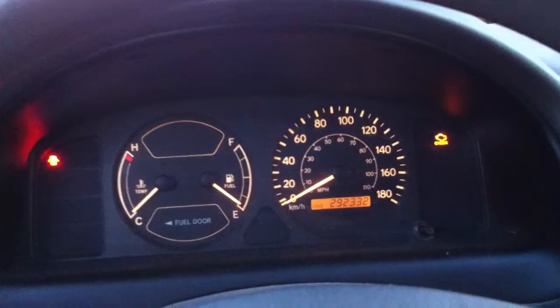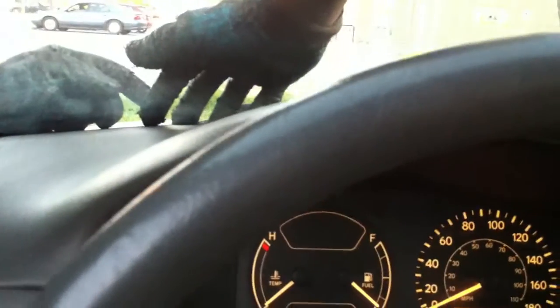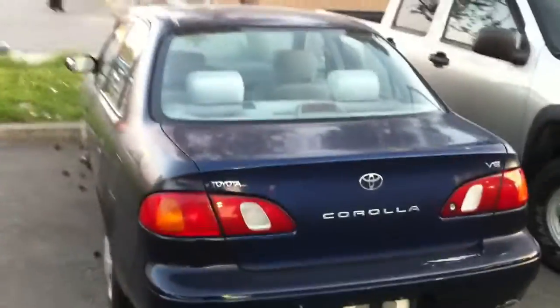Is that wiper broken? Everything seems to be okay, I guess. The car is as is. I don't want to waste gas. It runs. It's got the 1.8 liter four-cylinder. At least it runs. If anyone wants to buy it, it's 300 bucks.